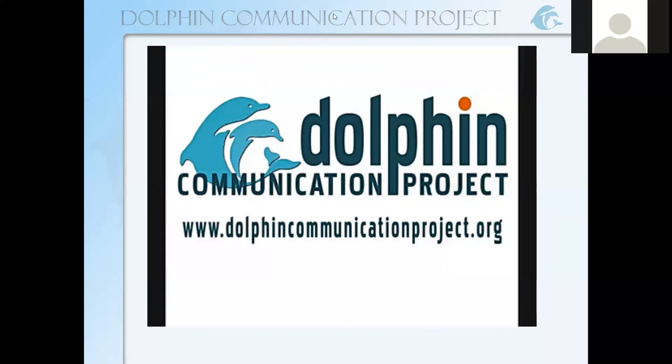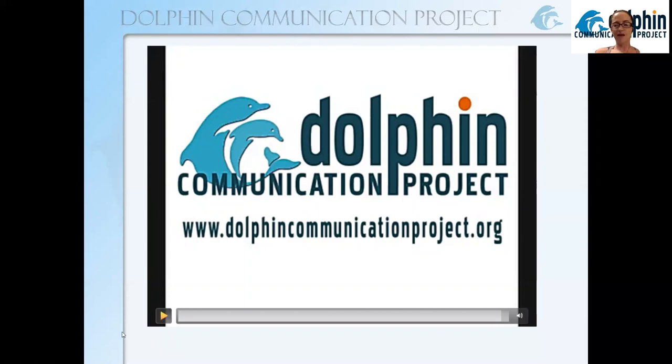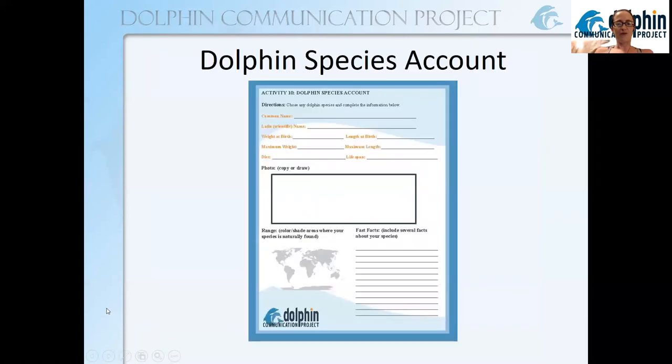There's your challenge: memorize that and make any modern corrections as time goes on. Now the long-awaited dolphin species worksheet — this is a resource we just added to our kids' science activities. It's a worksheet where you can choose your favorite dolphin or a dolphin you want to learn the most about, fill out information about the animal, draw or insert a photograph, add some fun facts, and shade in its range to show where it is found. If you already have this printed out or on your tablet, you can start filling it out during today's talk.